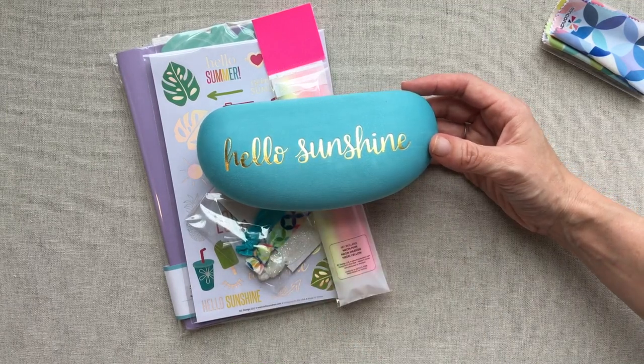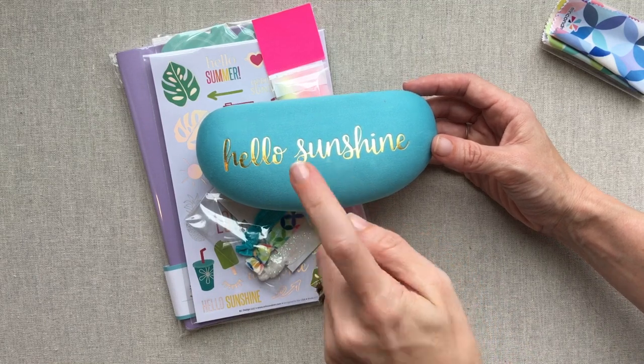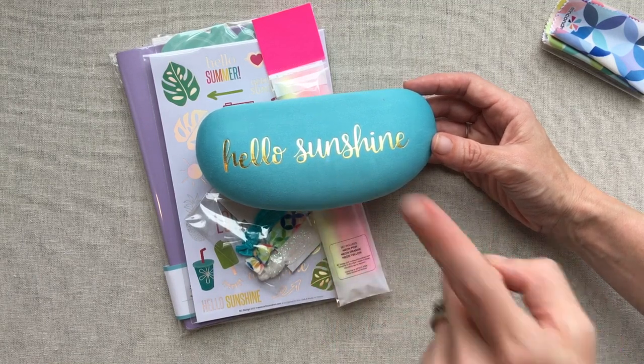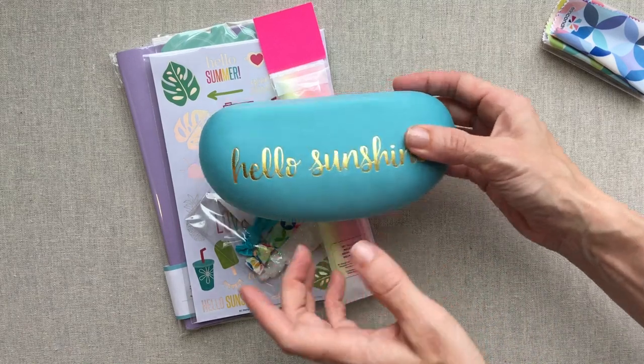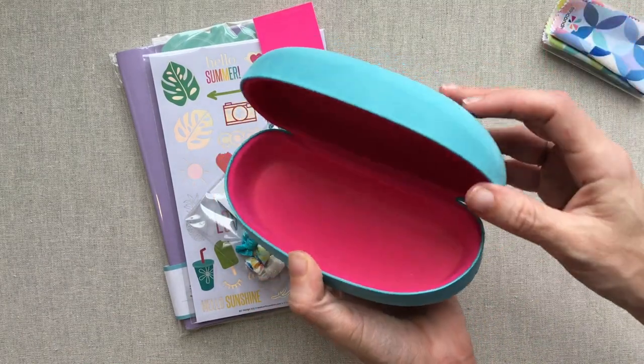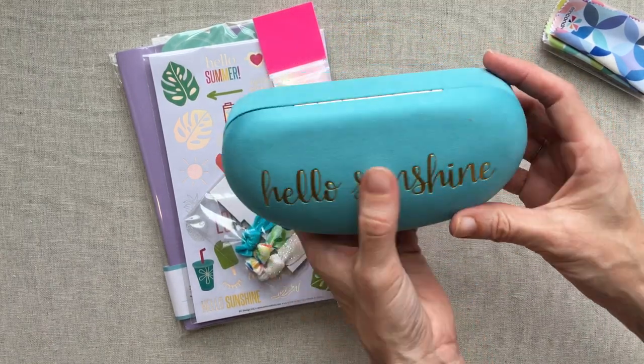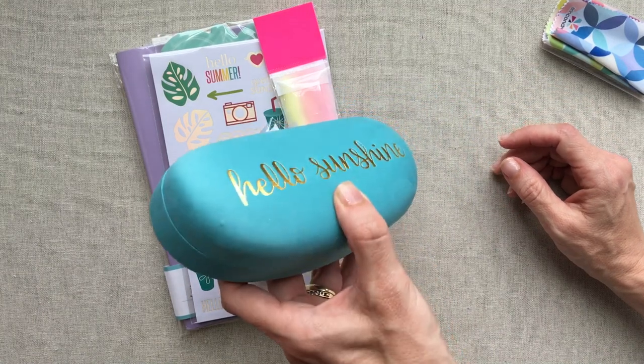Too bad it's such girly colors, because my son broke one of his glasses cases this year that he keeps in his gym bag. He takes his glasses off for strength and conditioning, and he's taking strength and conditioning again in high school next year, so he'll need a new glasses case to go in his gym bag. I don't think he's going to want to use this one.